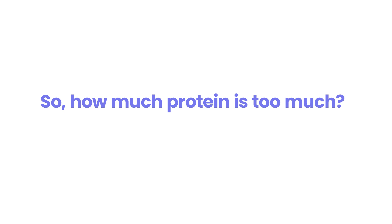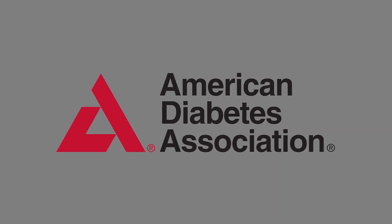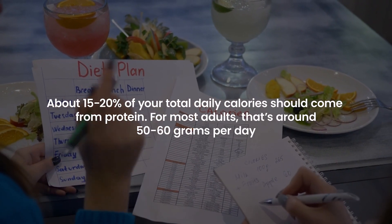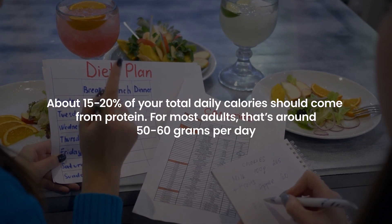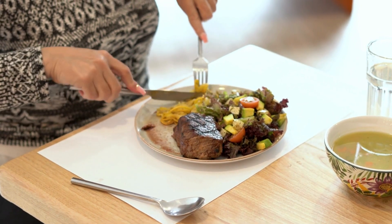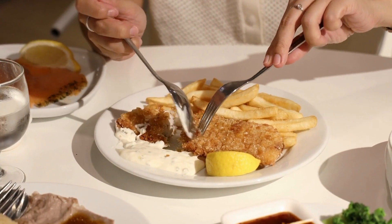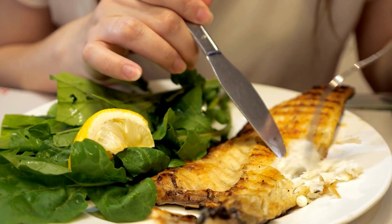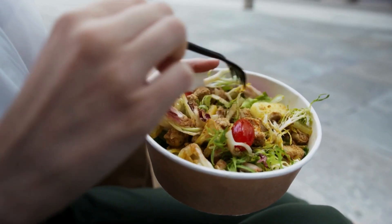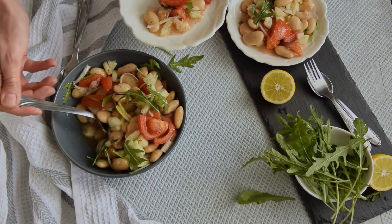So how much protein is too much? According to guidelines from organizations like the American Diabetes Association, about 15–20% of your total daily calories should come from protein. For most adults, that's around 50–60 grams per day. It's essential to spread this protein intake throughout your meals and balance it with the right amount of carbohydrates and healthy fats. The goal isn't to avoid protein — protein is still an essential part of any balanced diet, especially for managing diabetes. But moderation is key.